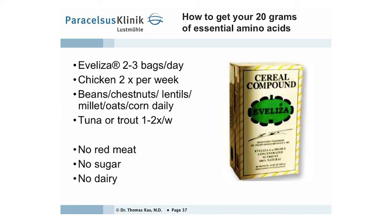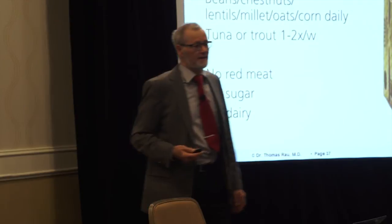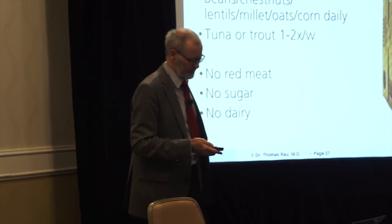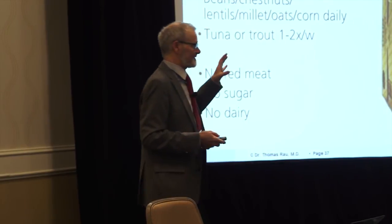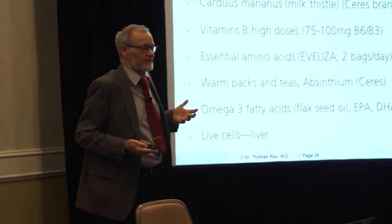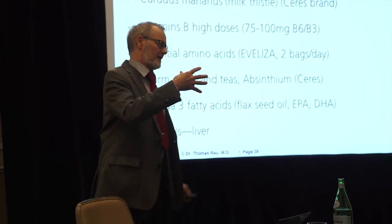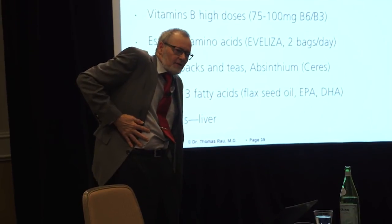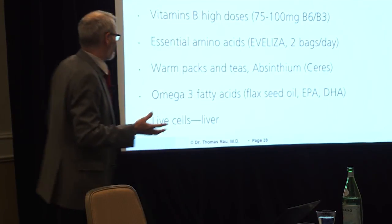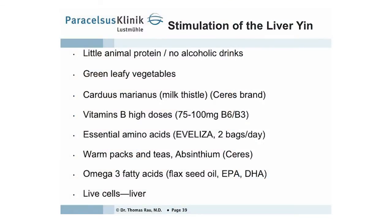We have specific amino acid powders which are super-organic and contain more than 90 different trace elements, tested by a neutral lab called Evelisa. It is available and can be sent from New York. It is an extremely good product. To increase liver strength — meaning the rebuilding forces — when I speak about liver yin, it is not the liver as an organ, but the rebuilding forces in the body. It is a somewhat philosophical Chinese medicine expression.